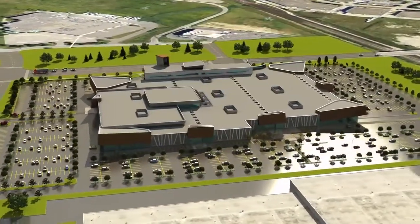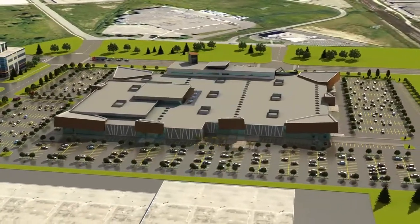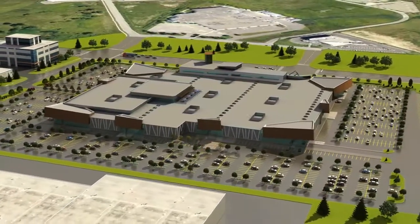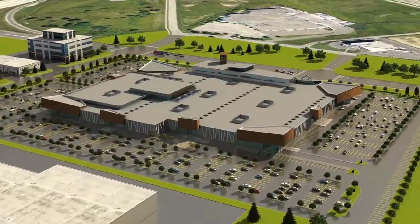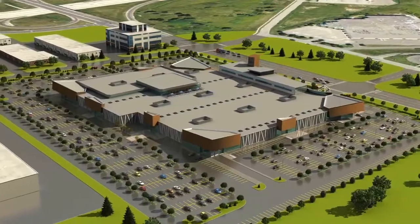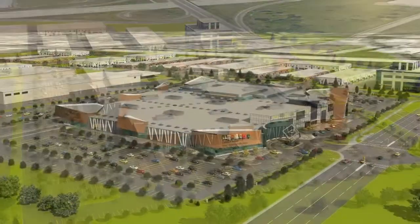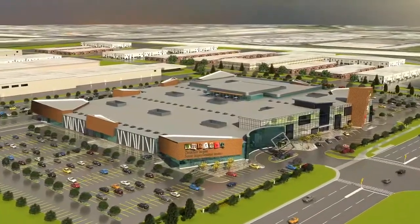I'm looking at what appears to be a magnet for home improvement customers, right in the center of Canada's largest renovation market. Two and a half million renovators. 8.7 billion dollars a year spent in the GTA. This has got to be the most valuable real estate in town for someone in the business.